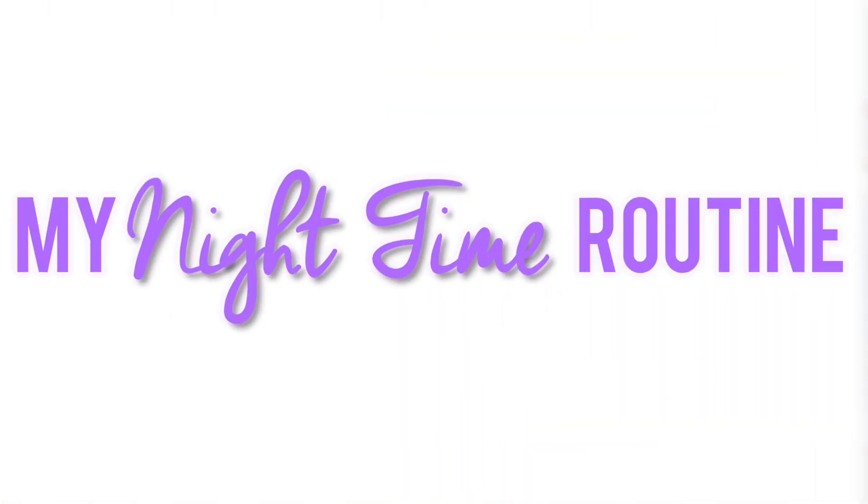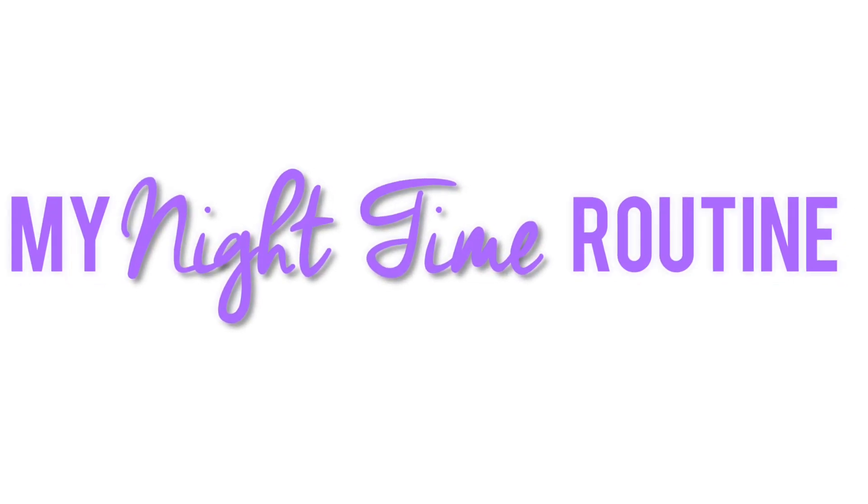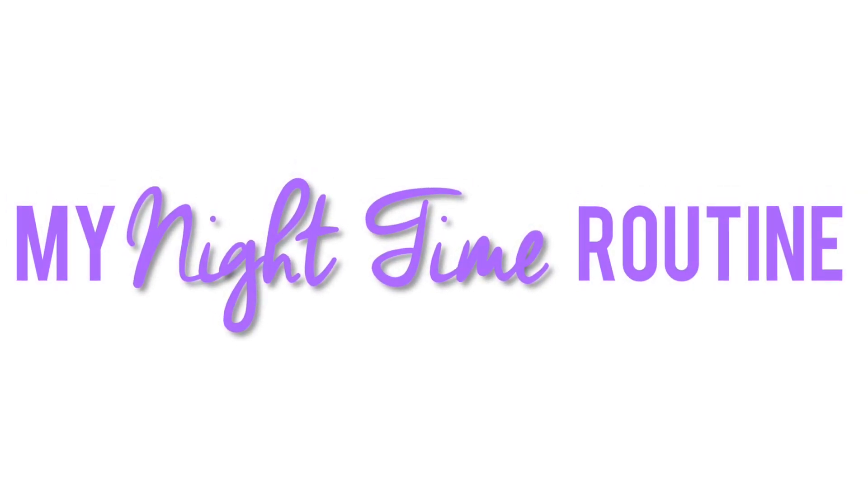Next is my nighttime routine. My nighttime routine is a little more in depth. I put my hair up, put on my mint headband, and then I start to take off my makeup.